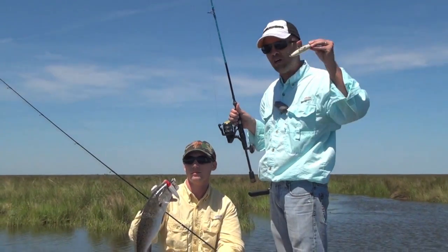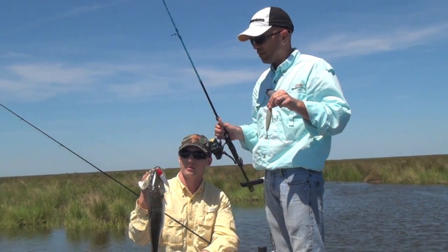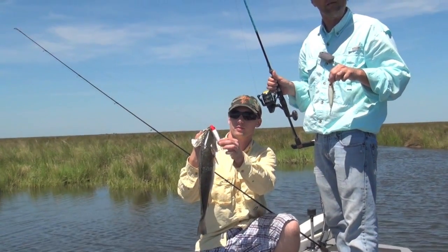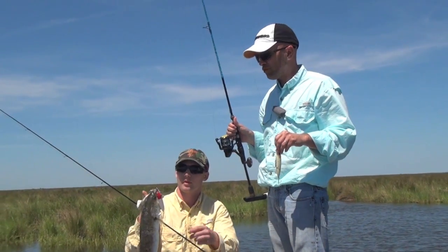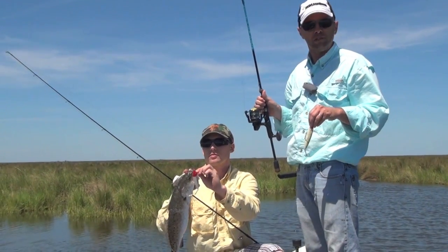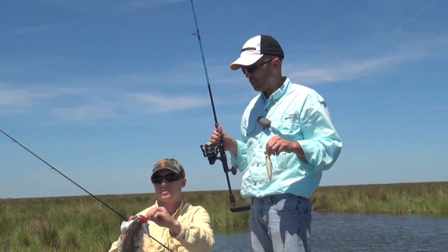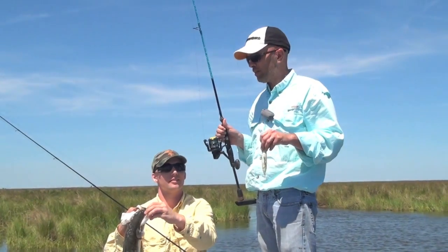I've been throwing this bone She Dog — it's got a loud rattle as you can tell. Jonathan was throwing a black and chartreuse She Dog and not getting quite as many hits as I was, so he switched over to a red and white Top Dog Junior, and it's made all the difference in the world. In fact, he's out-catching me now. So keep that in mind when you're throwing topwaters — color definitely makes a difference.